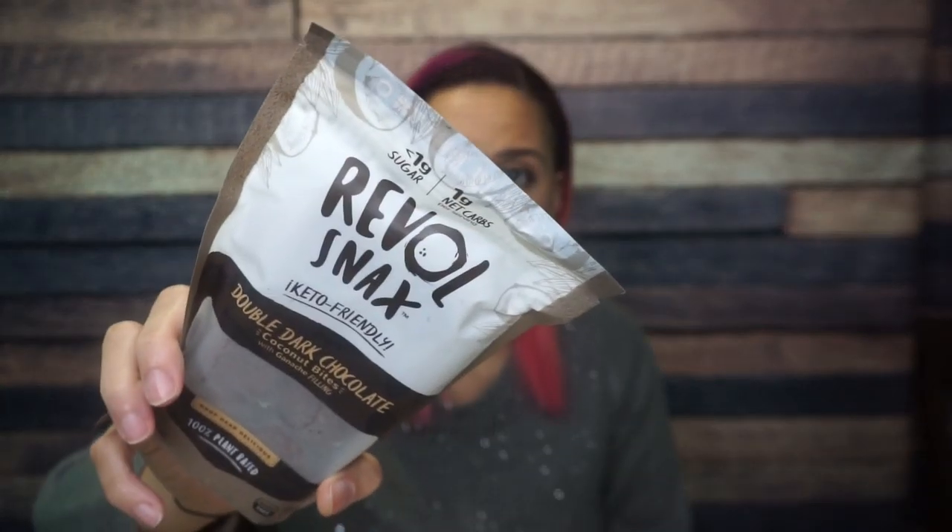I'm also very excited about these Rebel Snacks. I've seen these on Instagram but never had them. They are double dark chocolate coconut bites with ganache filling. For two bites: 125 calories, 12 grams of fat, 8 total carbs, 5 fiber, and 2 erythritol — that's just one net carb per two bites! The ingredients are coconut, almonds, coconut oil, organic dark cacao, erythritol, chicory root fiber, and cocoa powder. This just seems like a no-bake cookie and I am pumped to try these.